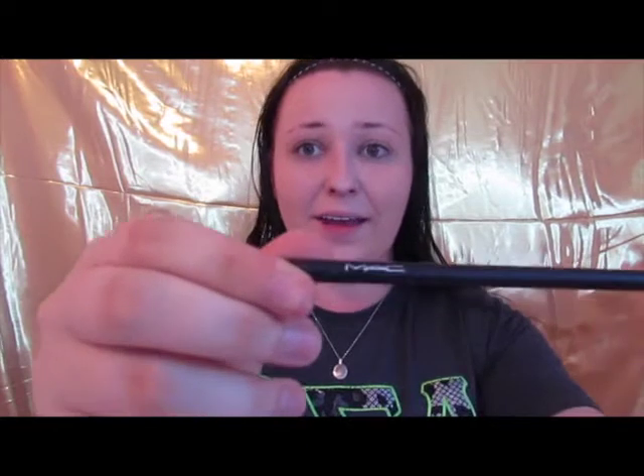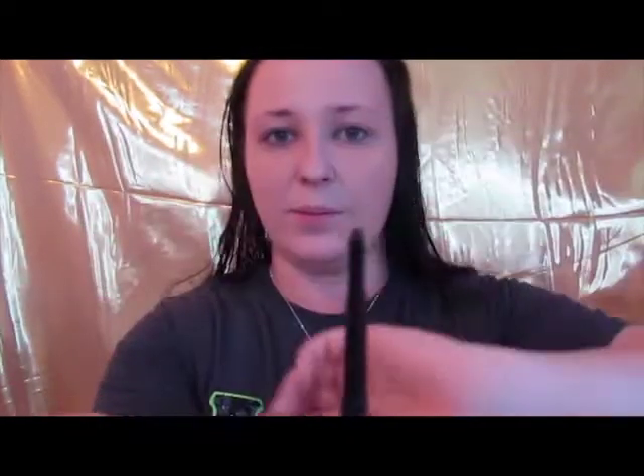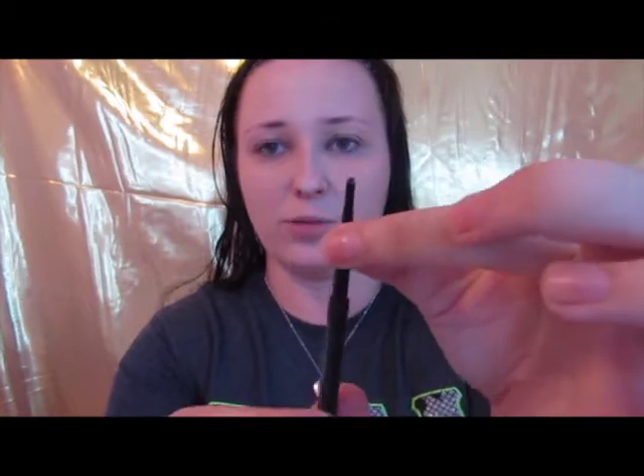Next — wait for it — we got a MAC product this month! It is an eyebrow pencil and I got the shade 'Spiked.' Let me get the top off without breaking it. You spin it out — everybody's been having trouble getting these to spin out the right way. There it goes. For anyone having trouble, grab it at the middle part and twist really hard; you can feel the ridges there to help you grab it. Going to fill in my brows.